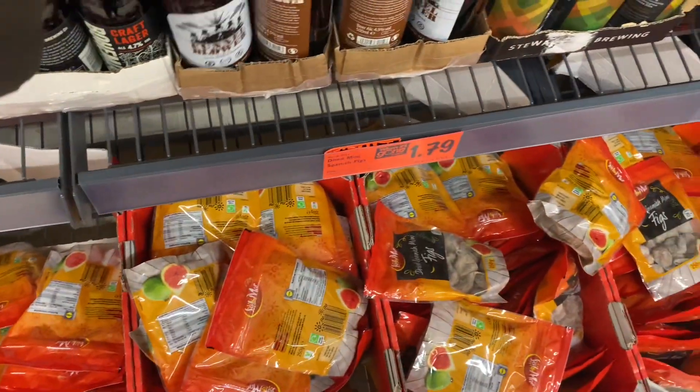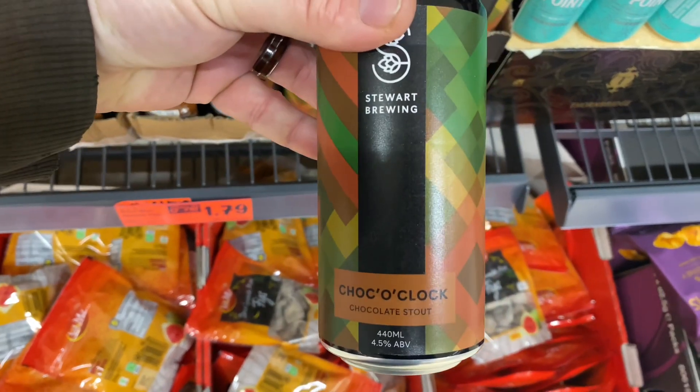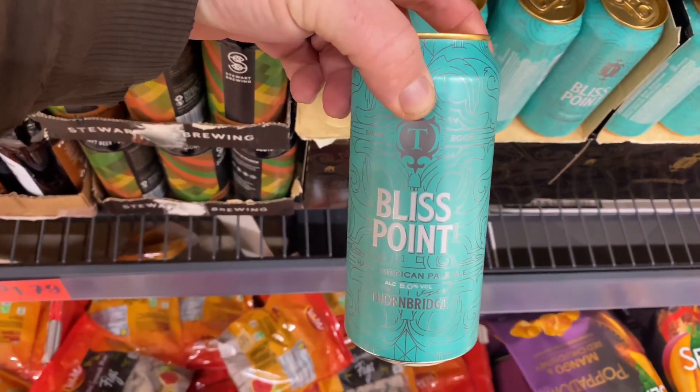We've also got Stewart Brewery in the back with a Chococlock chocolate stout at four point five percent, and Thornbridge have made an appearance with their Bliss Point, which has been around for a while as well.